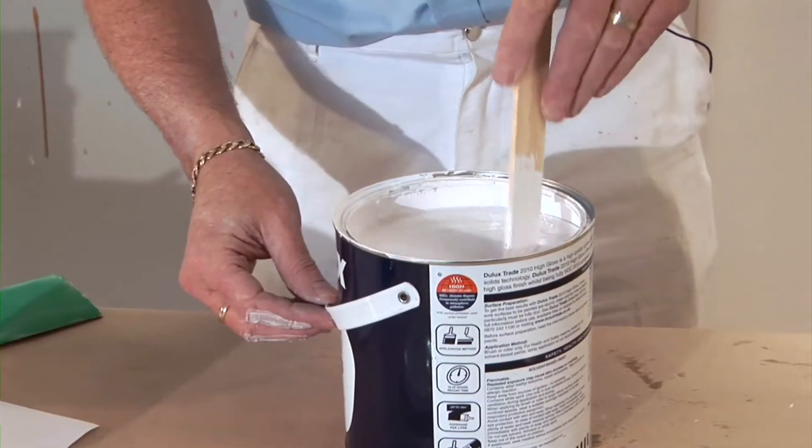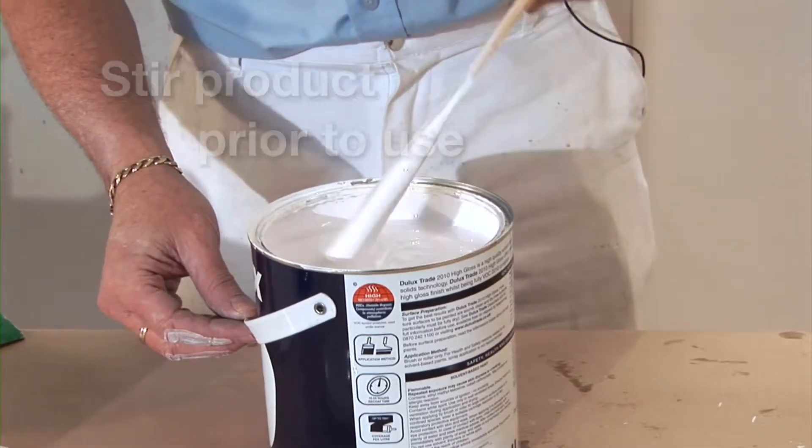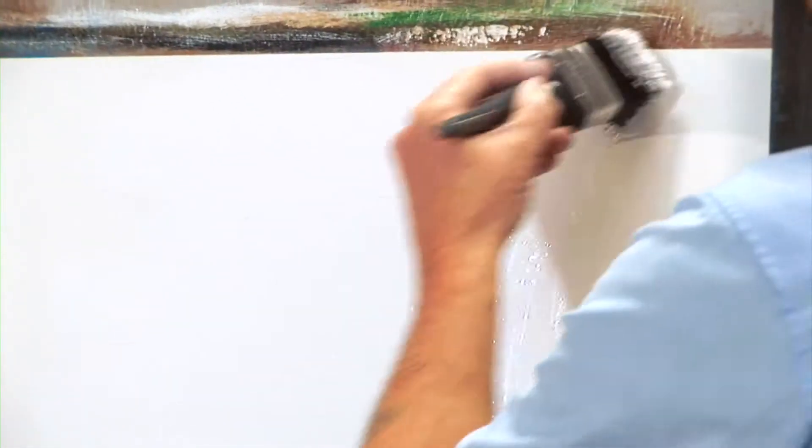Like all of our 2010 solvent-borne trim paints, it's very important that we do actually stir the product thoroughly. Application is exactly the same as how you'd normally use any gloss paint. Put the product on, lay it off, and then finally lay it off, and you've got a really nice finish.